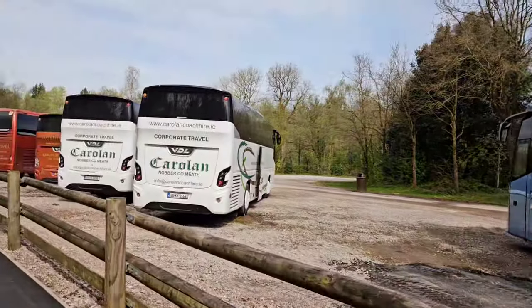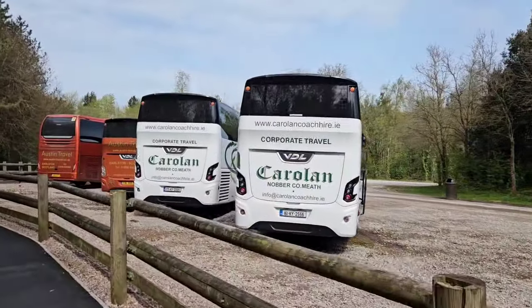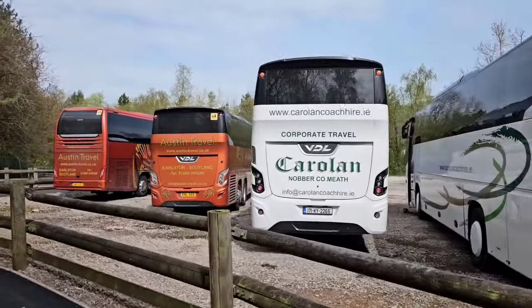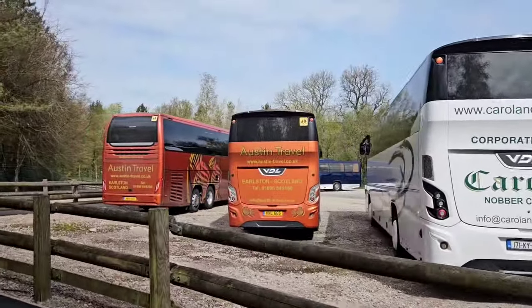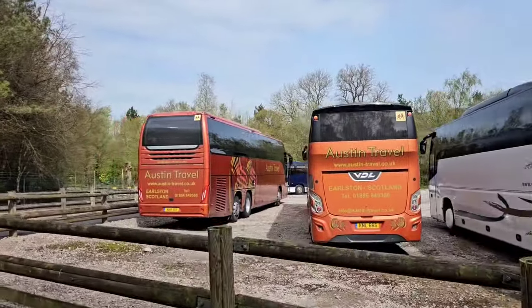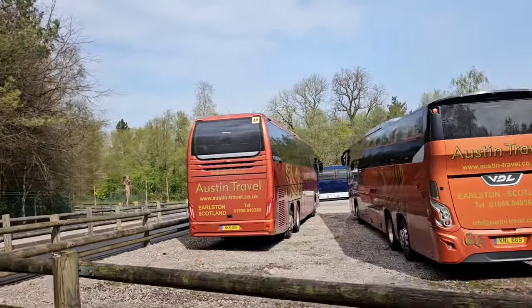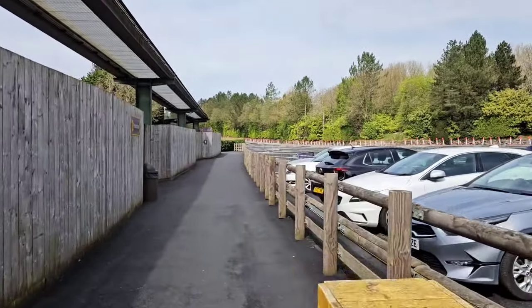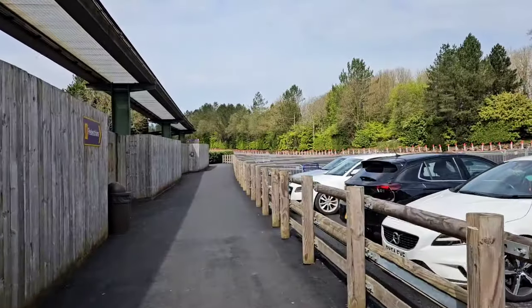For a midweek day this isn't what you want to see. Loads of coaches here, minibuses before the coaches, and even more coaches up here. Evidently, school trip season is once again in full swing. Almost there — just in the entrance, another couple of minutes and we'll be there.